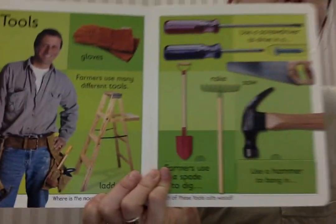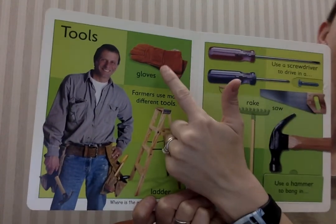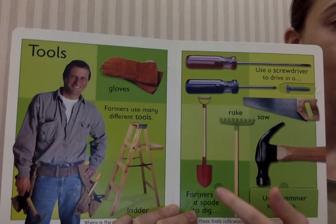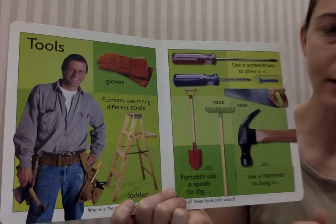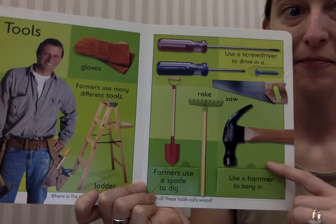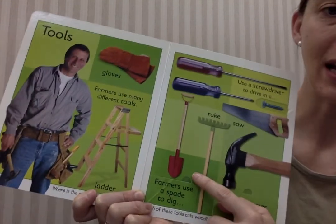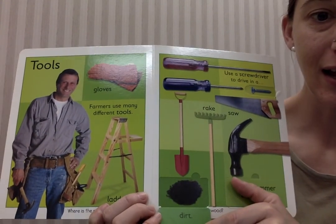This page is going to teach us what tools farmers use. Here's the farmer. They sometimes need gloves, a ladder, screwdrivers and screws, shovels, rakes, hammers, and saws. When you're using a hammer, what do you bang in? Let's see. Nails. Farmers use a spade or a shovel to dig dirt.